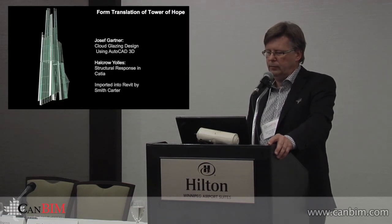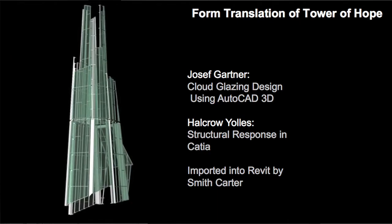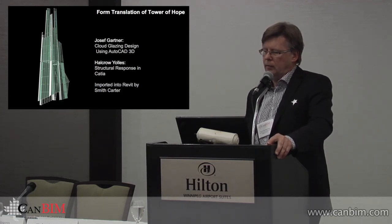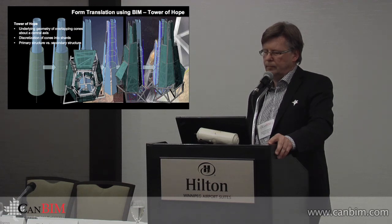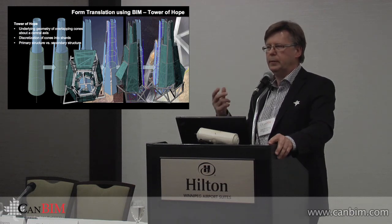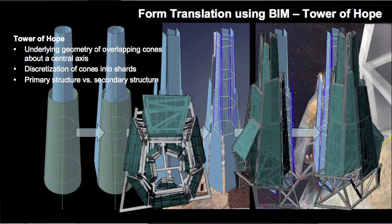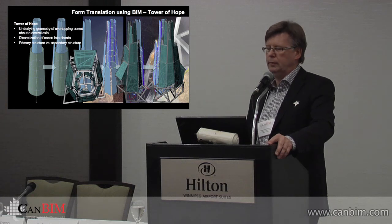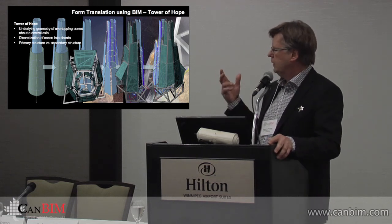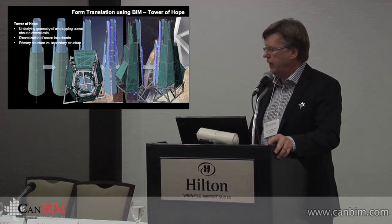Here's the cloud and how Halcrow Yolles translated it from CATIA back to AutoCAD. The cloud is really two parts — it's got an upper and a lower tower, five shards coming down into six shards. They imagined it as two intertwined cones and then applied the pieces to them so that structural loads could be analyzed properly and to give it some kind of structural logic. We wind up with this very unusual, shattered kind of look.